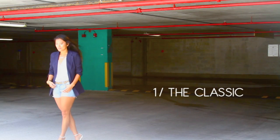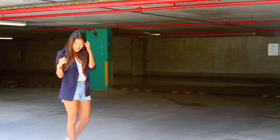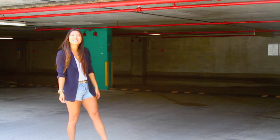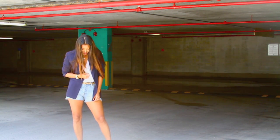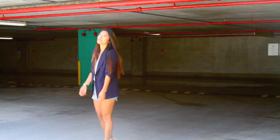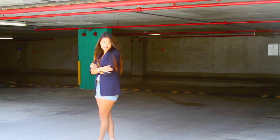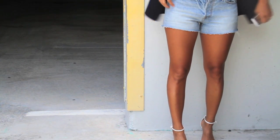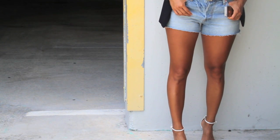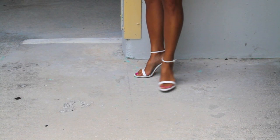A classic way to wear denim shorts is typically with a white blouse, but I wanted to polish off this look a bit. So I paired it with a tailored blazer and a leopard print belt along with a gold watch. This gives it a really clean and crisp look, and the tailored blazer hits right where the shorts end, so it counteracts the shortness of the shorts and also makes your legs look longer.